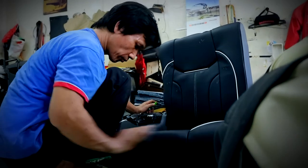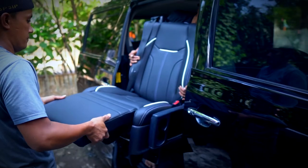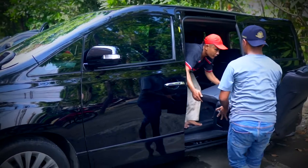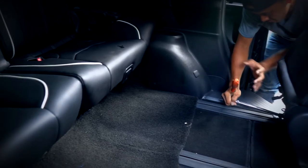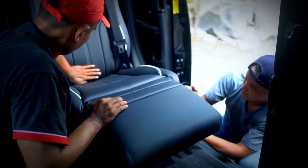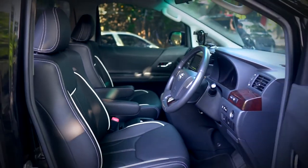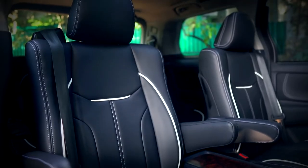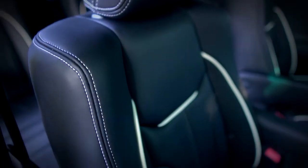Agar kembali fresh, bagian jog dan door trim dilakukan perbaikan dan sedikit modifikasi pada bagian busa jog. Warna dominan hitam interior Velfire diselaraskan dengan warna black dari MBTEC Premium Carrera. Bahan dengan tekstur napa itu digunakan pada bagian jog dan door trim. Supaya permukaan jog terlihat berbeda tampilannya, maka ditambahkan aksen list white dari MBTEC Premium Carrera.